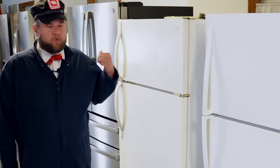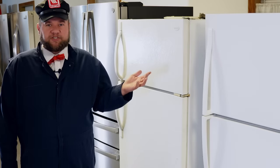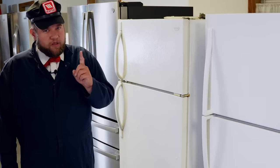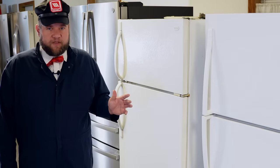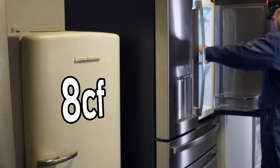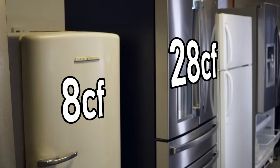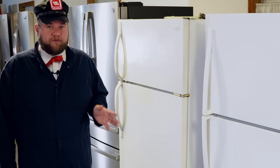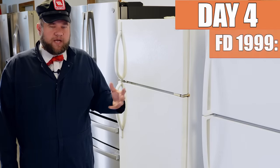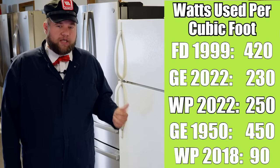Probably by now you're wondering why in the world the GE refrigerator — the oldest one — is using the least amount of electricity. This test is supposed to show how efficient new refrigerators are, yet it's matching this Whirlpool. The catch is that refrigerators use a significantly different amount of electricity based on how large they are. The old refrigerator, even though it's noticeably smaller than the newer ones, has an internal carrying capacity of only eight cubic foot — less than half the size of any other refrigerator in the tests. We've loaded all these refrigerators with the identical same amount of water and soda, and despite that, they've used a significantly different amount of electricity.